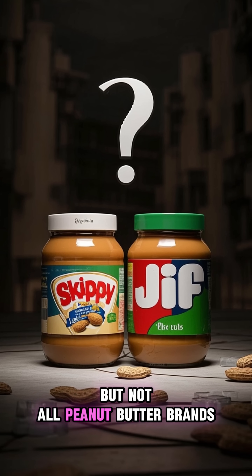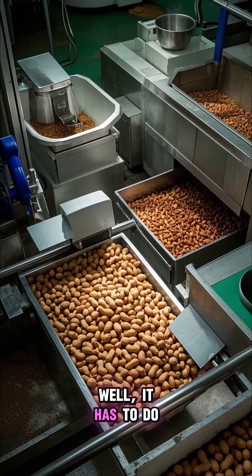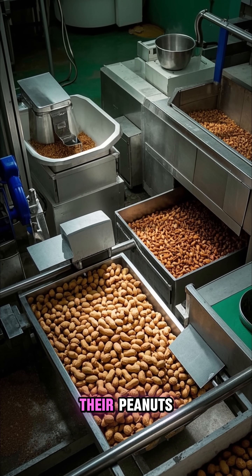But not all peanut butter brands do this. So why does Skippy do it and not Jif? Well, it has to do with the way that they process their peanuts.